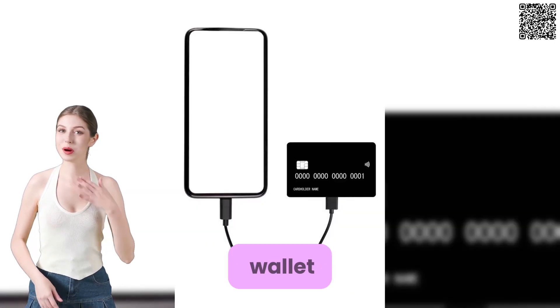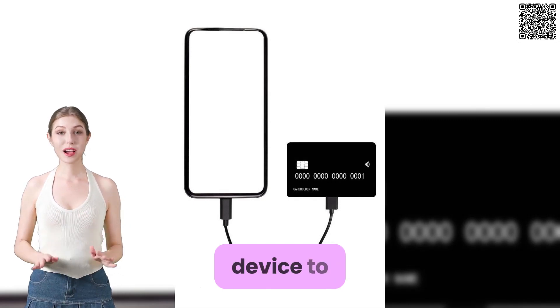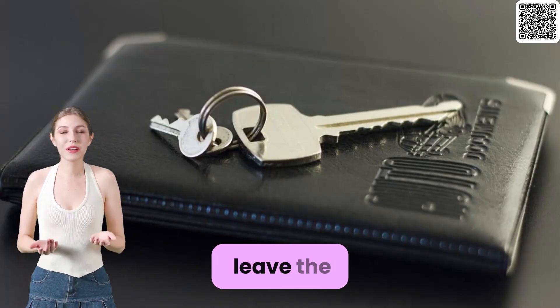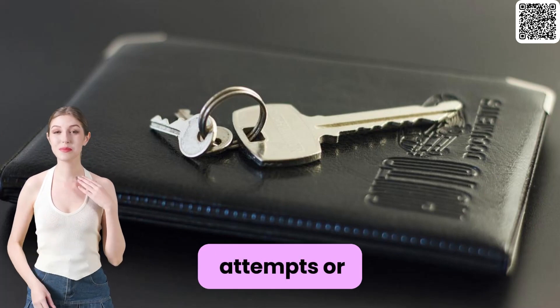When using a hardware wallet, you'll typically connect it to your computer or mobile device to initiate transactions. The private keys never leave the wallet, providing an extra layer of protection against hacking attempts or malware.